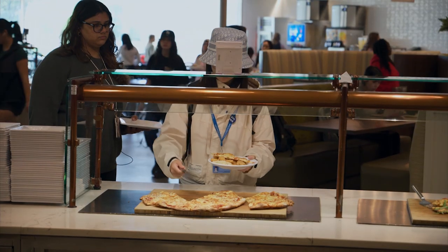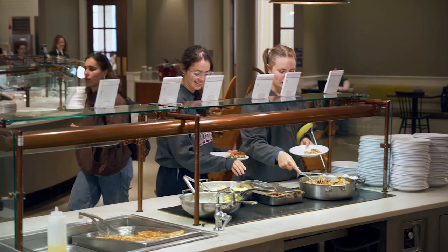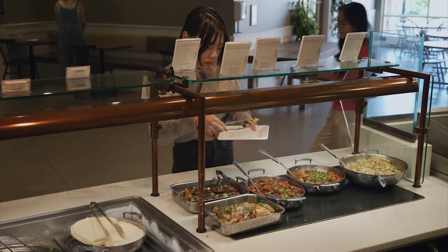Our grill station has a wide-ranging menu of classic American meals like local burgers, hot sandwiches, and fresh, sustainably sourced fish. We also have an on-site bakery where our pastry chefs craft delicious desserts and breakfast pastries every morning.